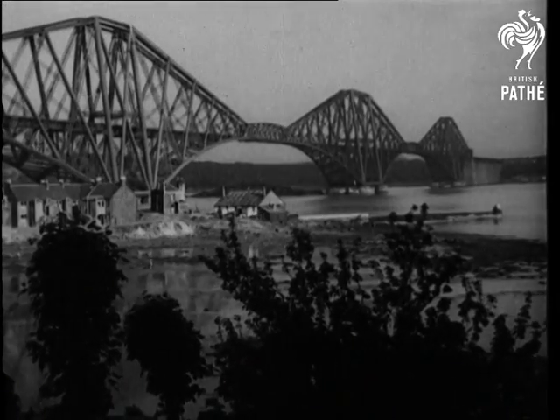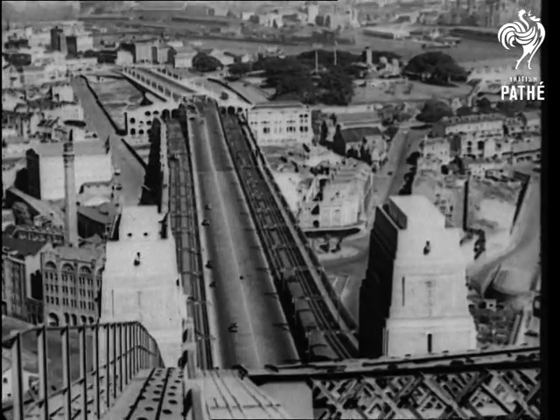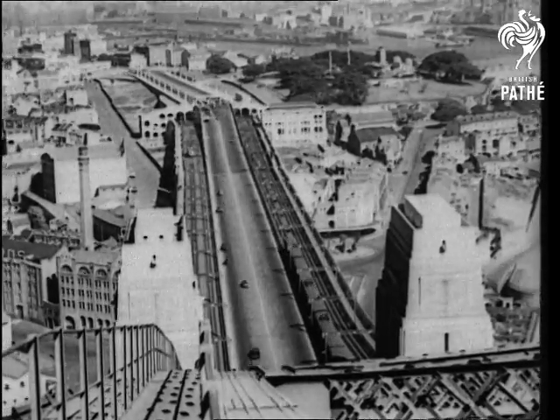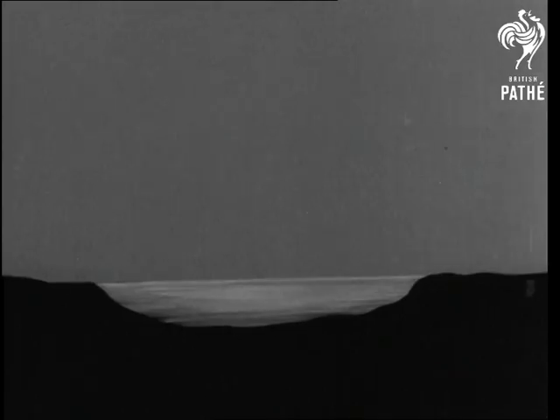A positive marvel of engineering skill is the Sydney Harbour Bridge. For twelve years the work went on and the cost was ten million pounds. See how it was built.